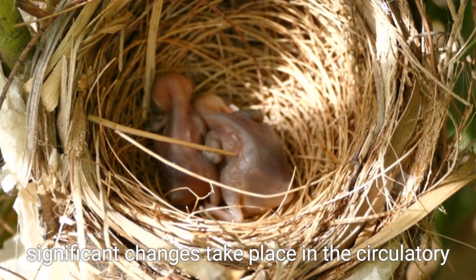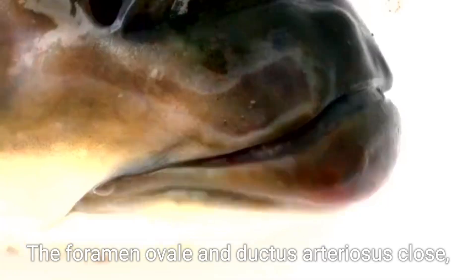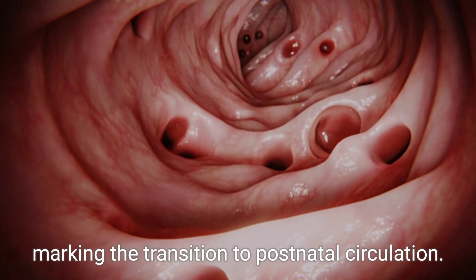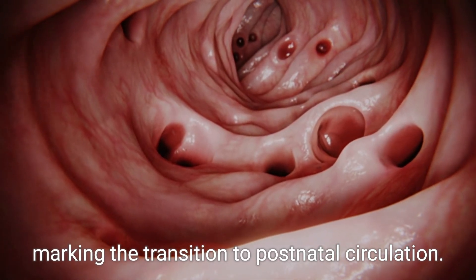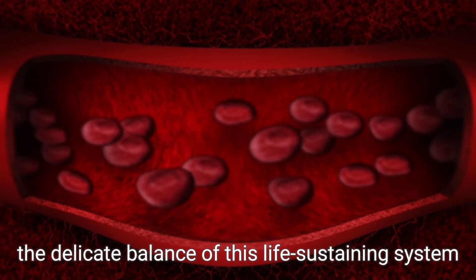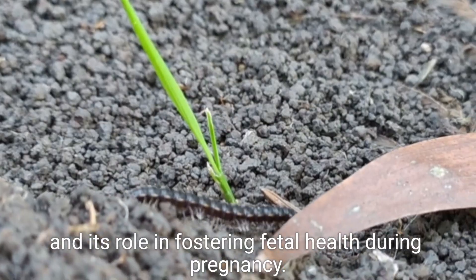As birth approaches, significant changes take place in the circulatory system. The foramen ovale and ductus arteriosus close and the lungs expand, marking the transition to postnatal circulation. Understanding fetal circulation is crucial for recognizing the delicate balance of this life-sustaining system and its role in fostering fetal health during pregnancy.